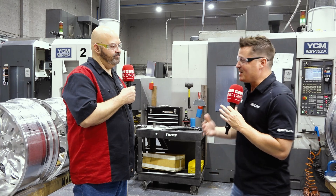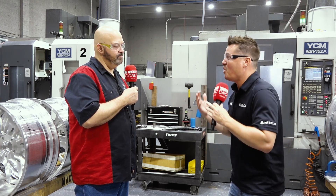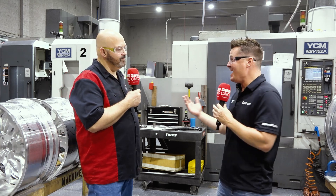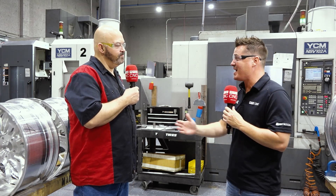Al, first of all thank you so much for allowing MTD to come into this amazing facility where we make rims, wheels, all day, every day. We have aluminum chips flying around and we're standing in front of a couple of YCM machines right now.